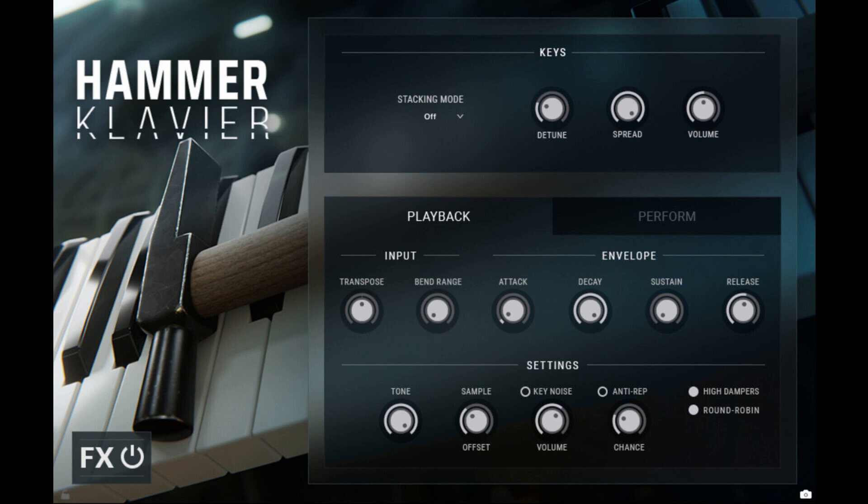Impact Soundworks releases Hammer Clavier, an Avant-Garde Piano for Kontakt Player. Welcome to Music Gears, where we bring you the latest info on new music instruments, software, and other gear from around the world.